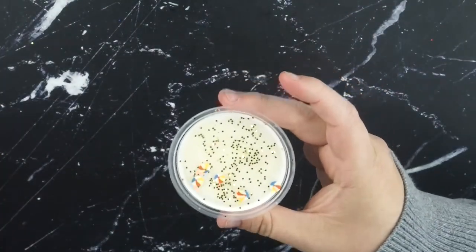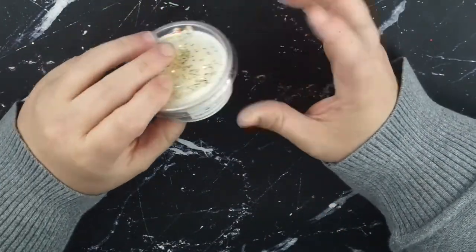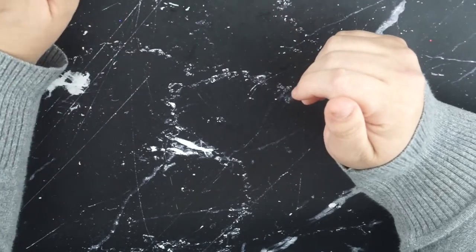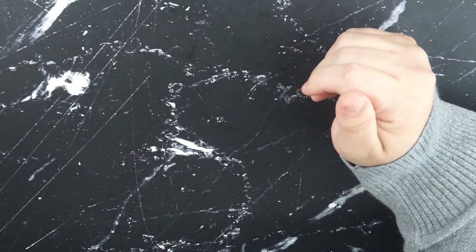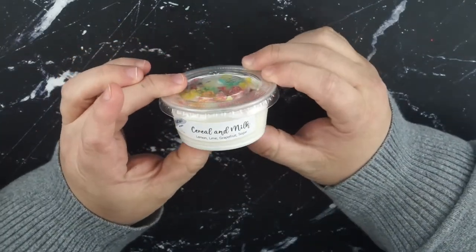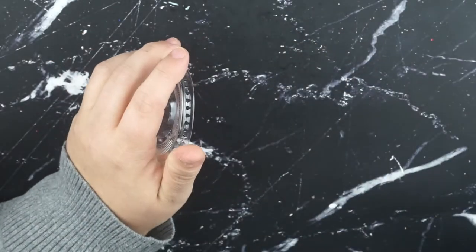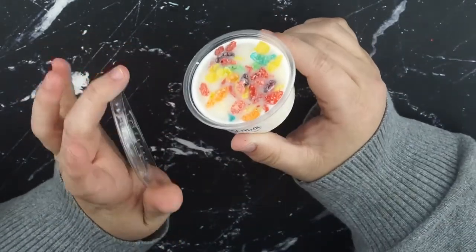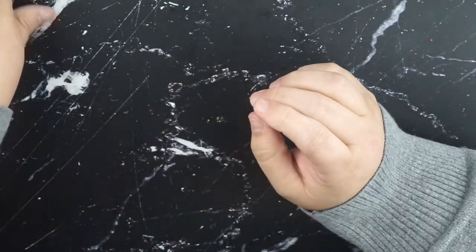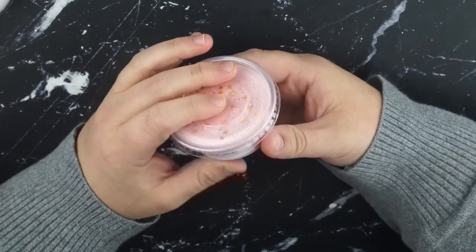This is incredible. You guys know that like fair food is one of my favorite food groups because I'm from the Midwest - and that just makes me want to go to a fair. And then I stocked back up on some stuff. So I've got Cereal and Milk, which is lemon, lime, grapefruit, and sugar - it's like a very Fruit Loop, Fruity Pebble scent. And then I've got Sweet Almond, which is almond, cherries, and apples - which is one of my all-time favorite scents from them.